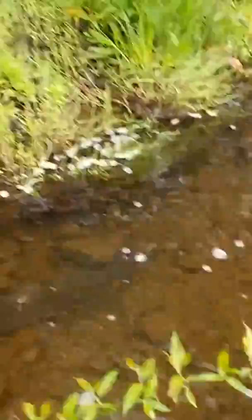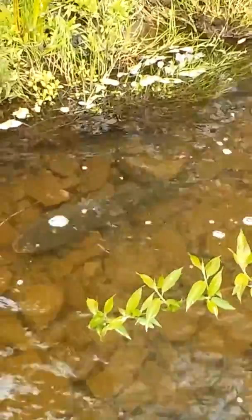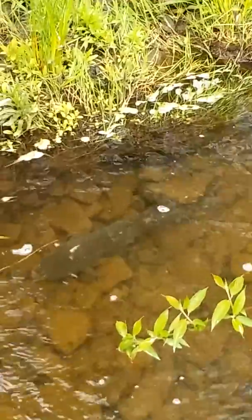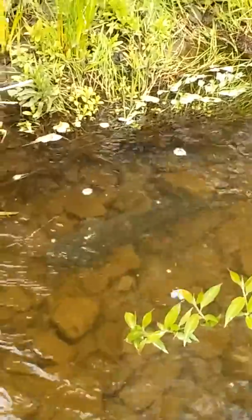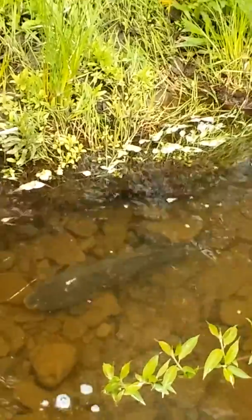I think he must have come down in the last flood. But it was pretty cool to find out here in the little pond. This is the second one — we had one come down last year in the floods too.